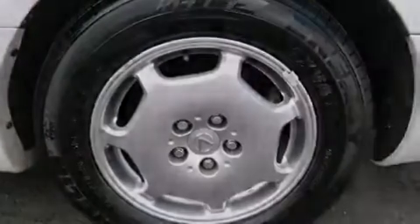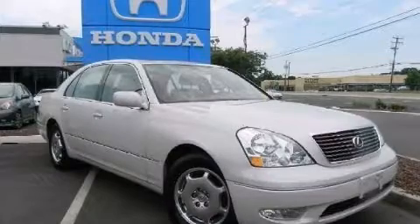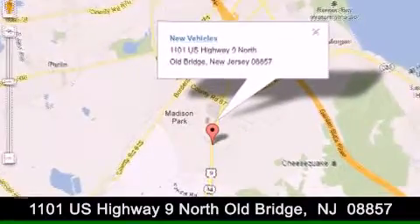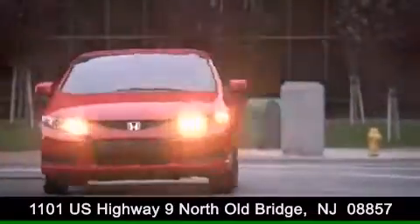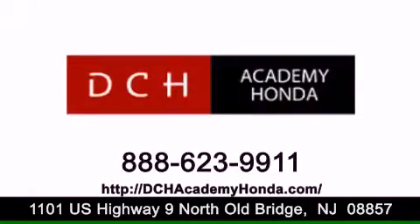Contact us today and schedule your opportunity to see this automobile in person. DCH Academy Honda is conveniently located at 1101 U.S. Highway 9 North in Old Bridge. Contact us today to find out about our financing specials or visit us at dchacademyhonda.com. Thank you.